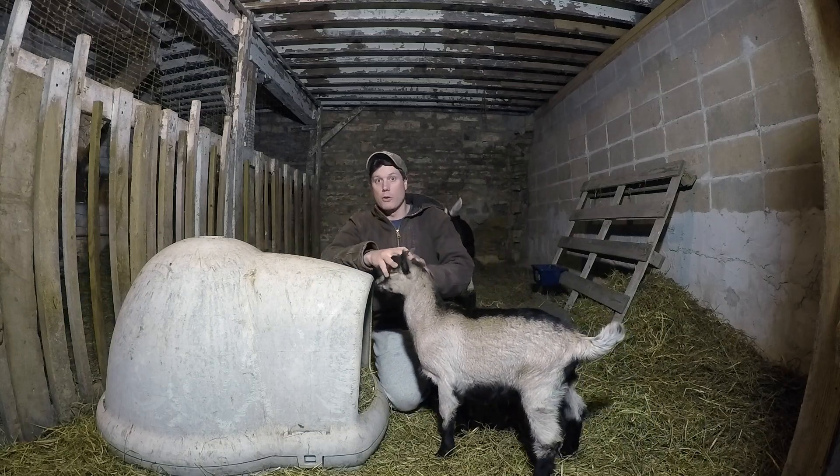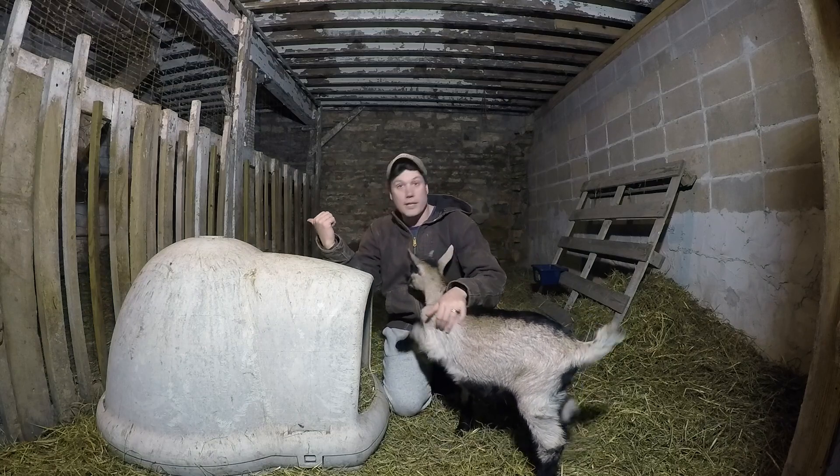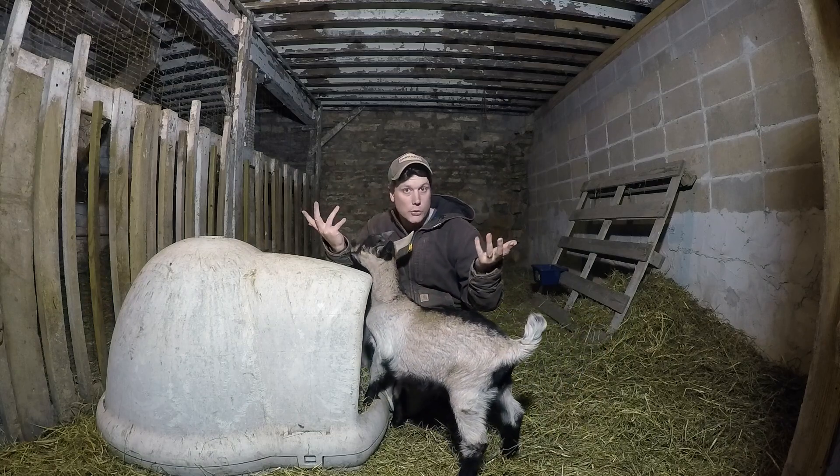If you want to see more baby goats, we can do more of those. If you want to see more chickens, we can do that. Or if you want to see the dogs again, let me know.